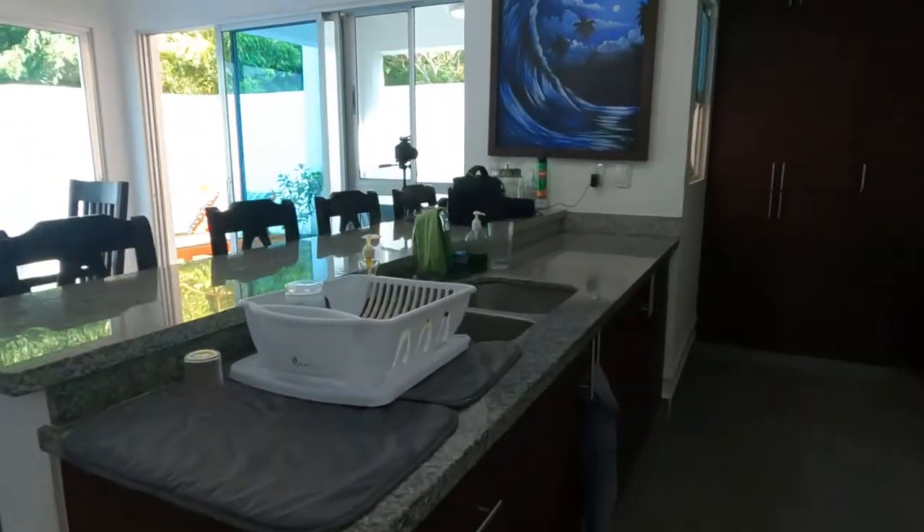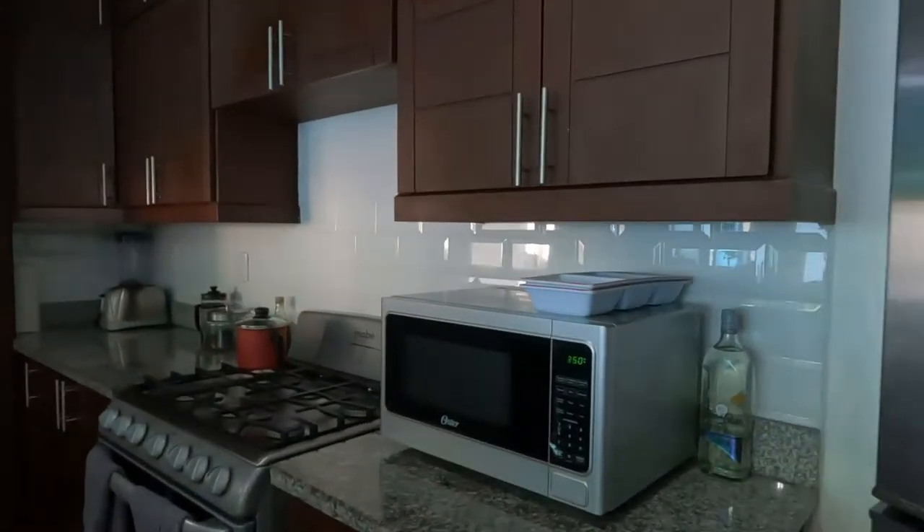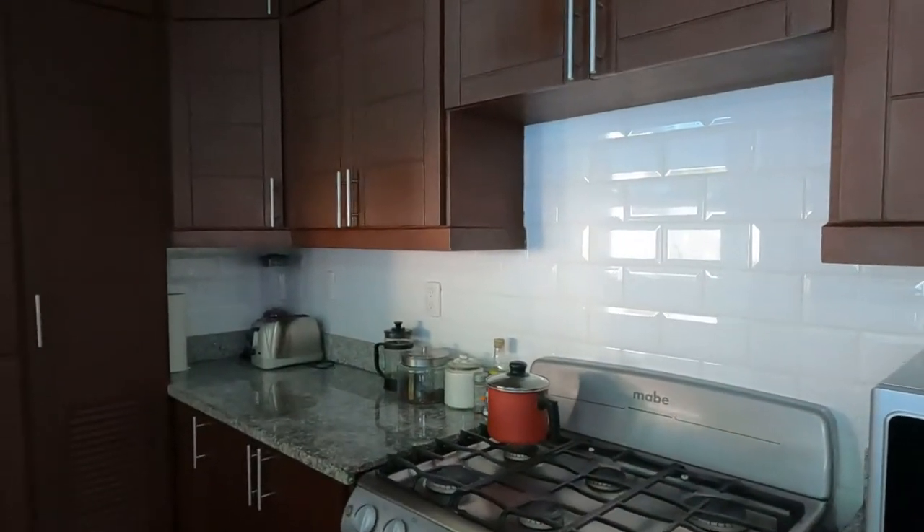One of my favourite things is this kitchen. It's got a gas stove, granite countertops, and you can prep food and wash dishes all while looking out into the yard.